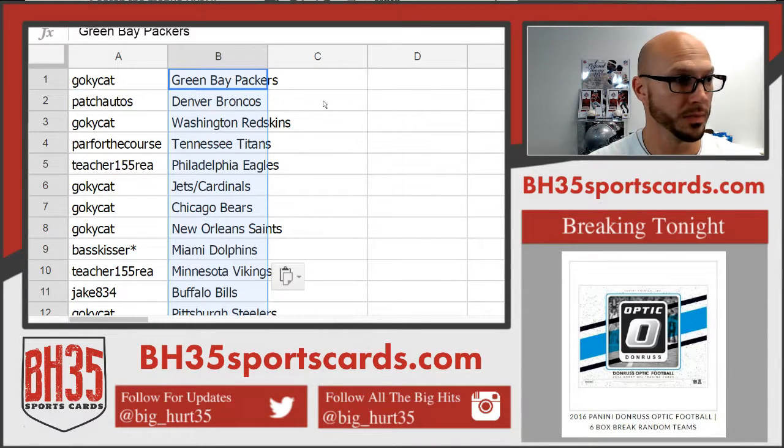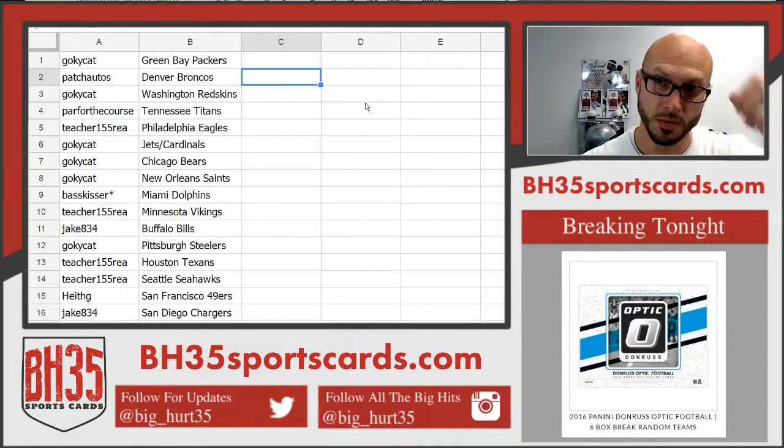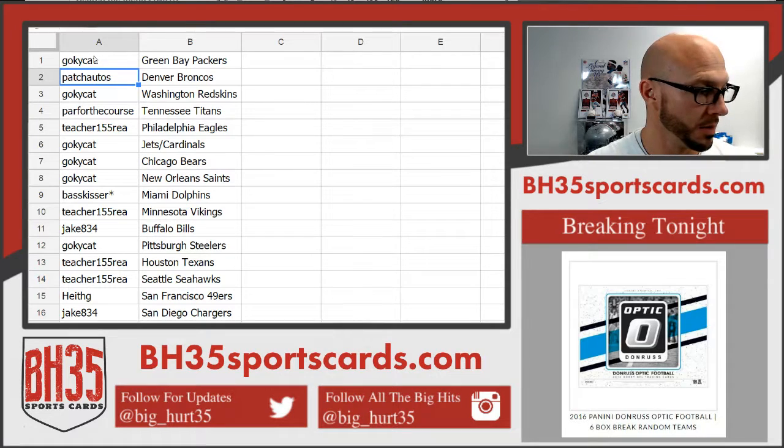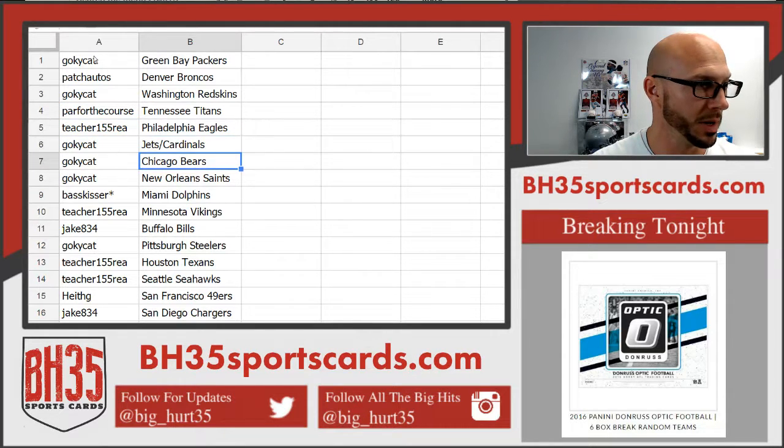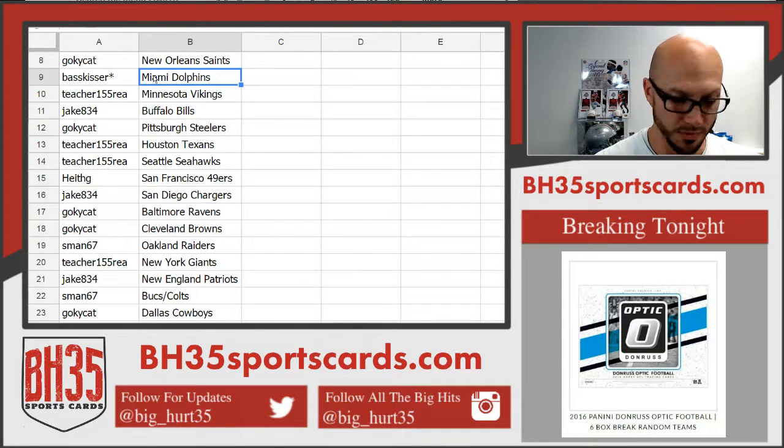All right, these are your teams. They will be posted in the team draw section also. Go KYCat: Packers. Patch Autos: Broncos. Go KYCat: Washington. Par for the course: Titans. Teacher: Eagles. Go KYCat: Jets, Cardinals. Bears and Saints. Fast Kisser with the Dolphins. Teacher with the Vikings.